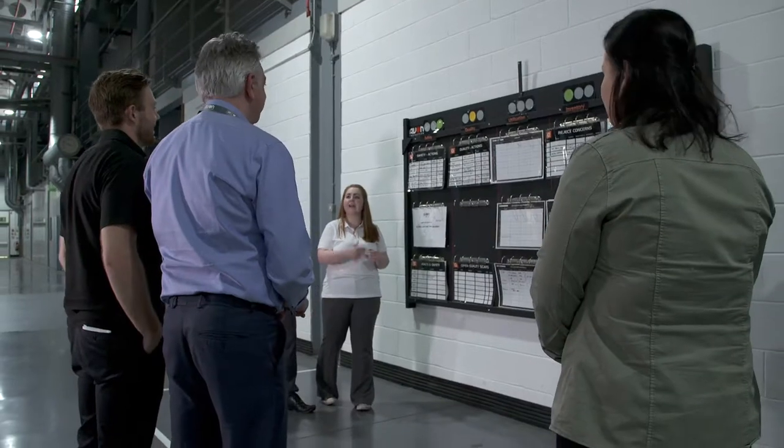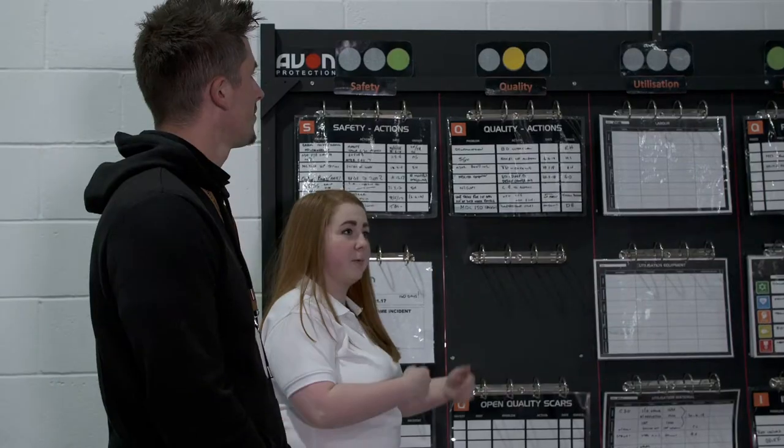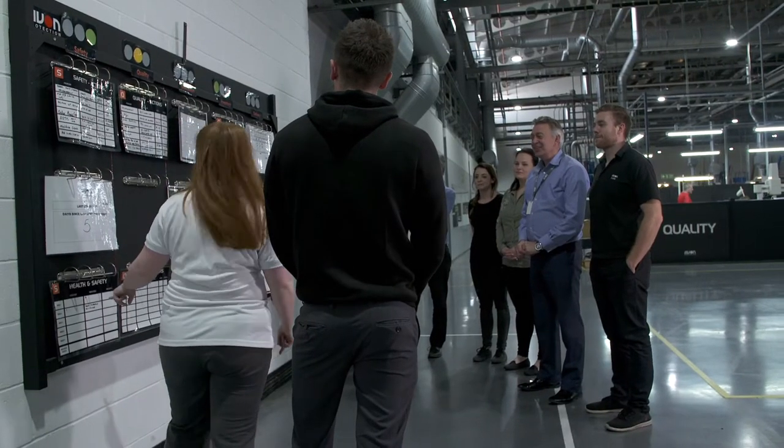A typical start to my day would be something called a tier meeting. It's where lots of people from production come together to discuss what's happened in the last 24 hours and what's coming up in the next 24 hours. It's sometimes referred to as an exceptions meeting, and these are used at all different levels of the business and really help start the day.